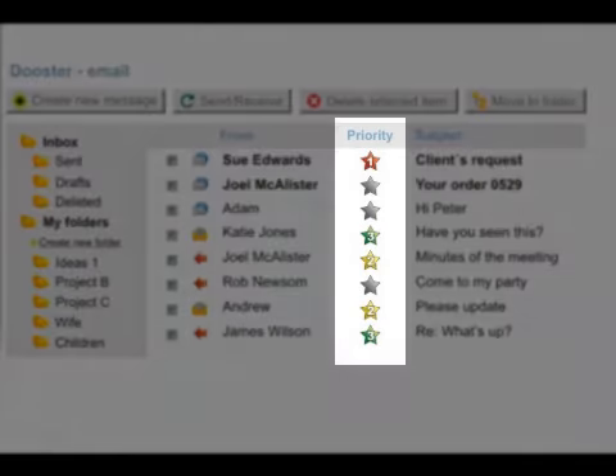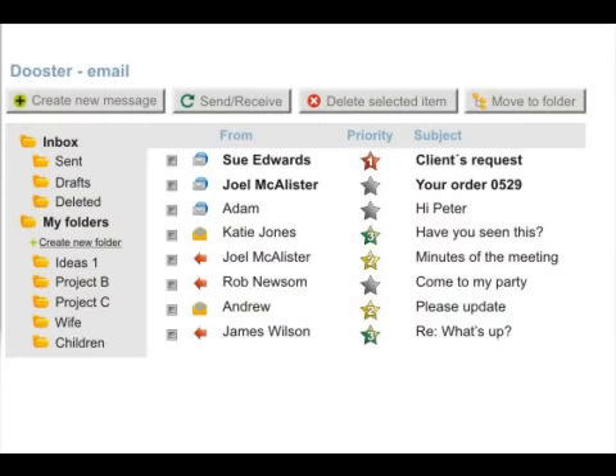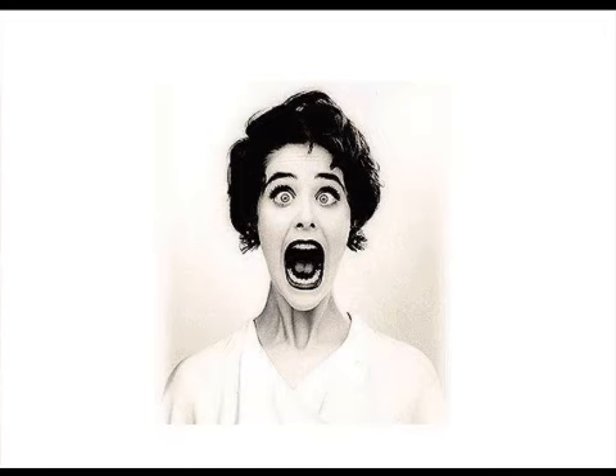This lets you add simple but powerful things like reply expected by dates so you don't forget emails. You can also give priority levels to your emails, and there's more you can quickly see when you look inside Dooster. The great thing about all this is you can use Dooster with your existing email and admin systems — there's no time consuming or worrying changeover from what you're used to.